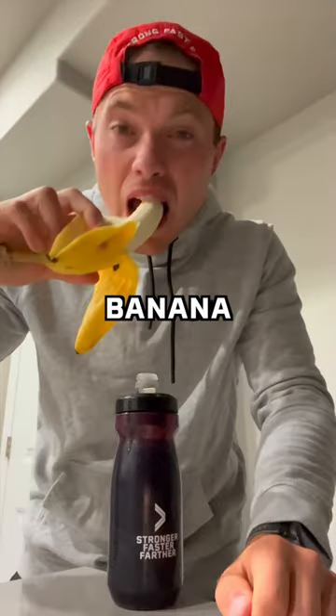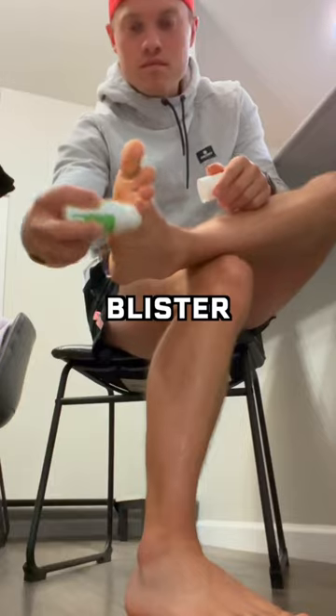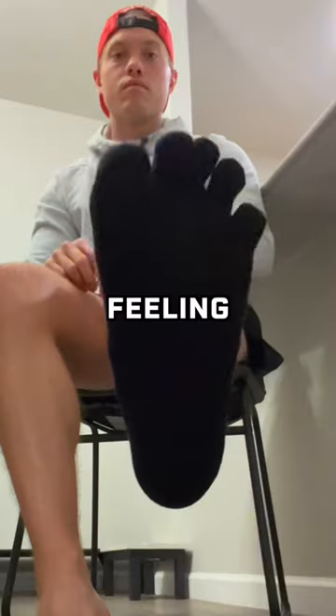We kicked off the day at 4am. I had a banana, some electrolytes, and this endurance powder. Then I lubed up my toes with this blister prevention cream. My toes were feeling good.